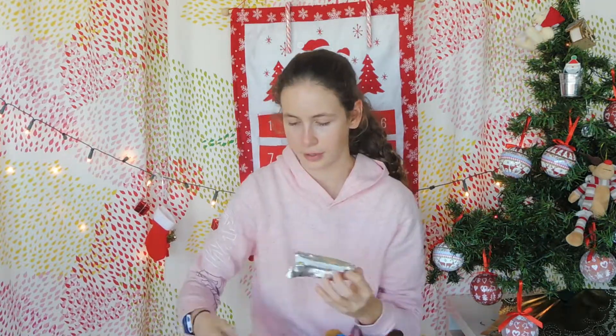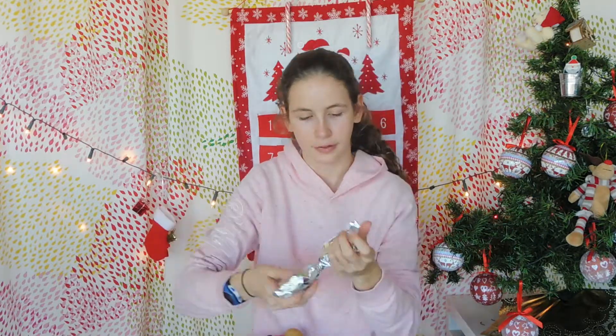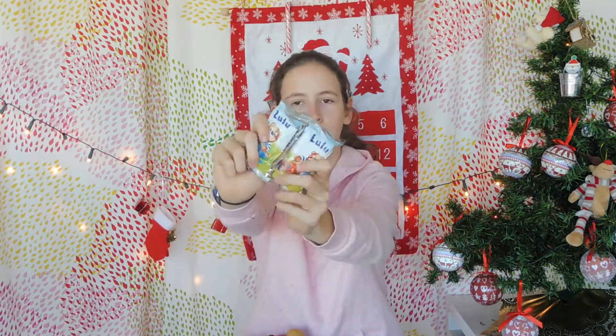Then we have two of these little biscuits — they're called rules and they're sort of like marshmallow. They're super good, I really like them. They taste like pastry filled with chocolate. Very healthy, I know — I'm very healthy. Not.